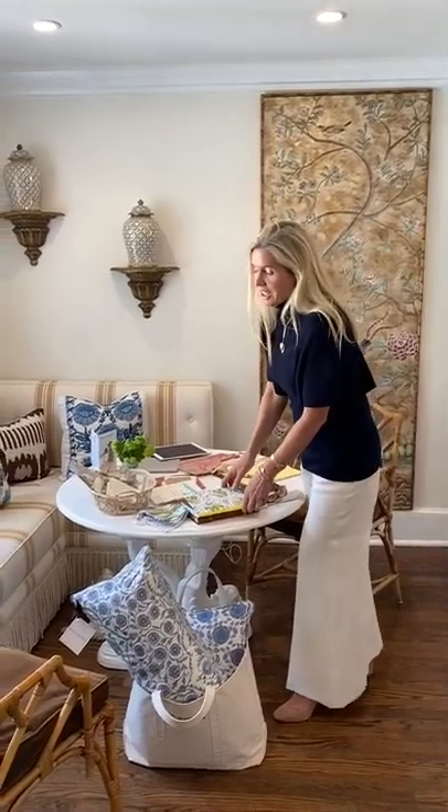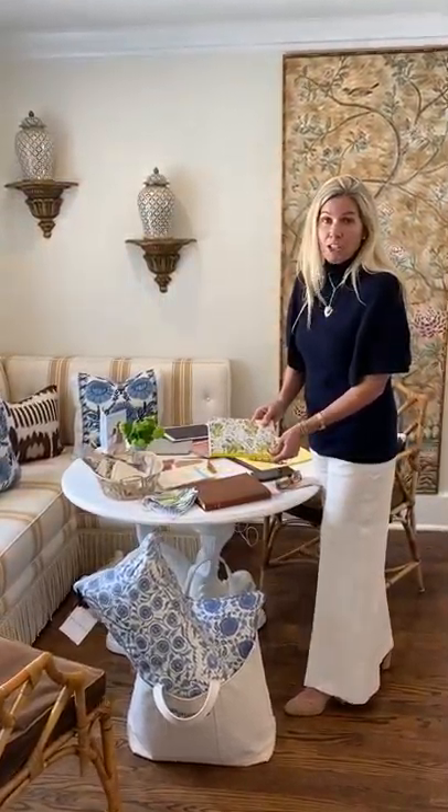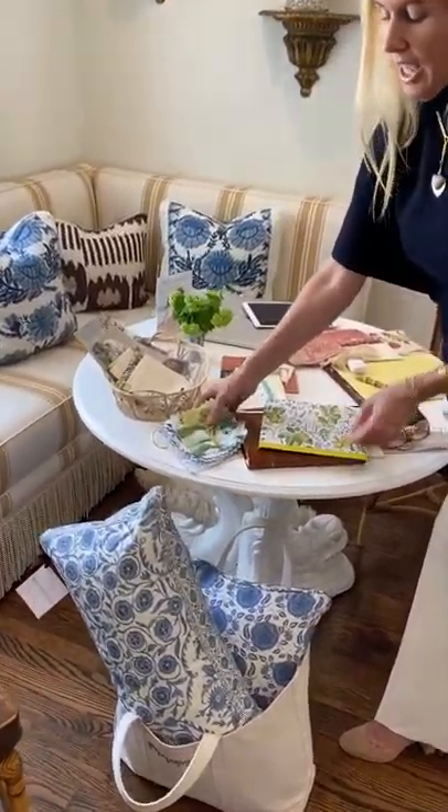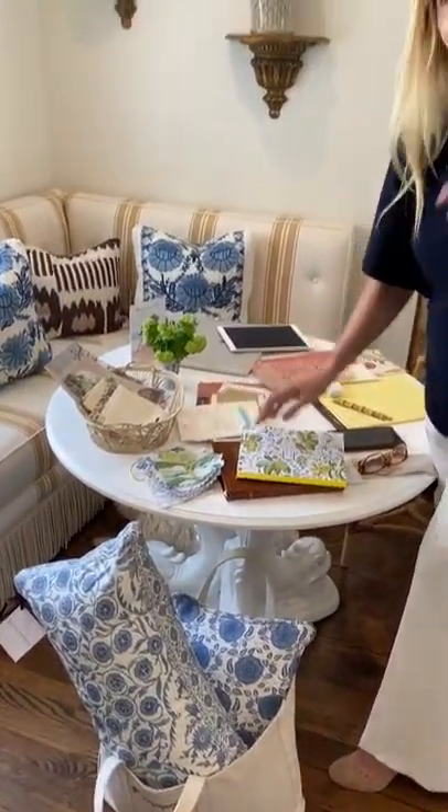We're also really excited about the collaboration with Schumacher and Matuk — I just got the samples and I'm looking them over now, but they're really beautiful. So excited to take a look at that later. Thanks again for visiting, everybody stay safe, and love you all.